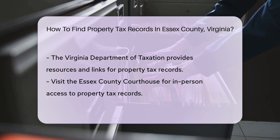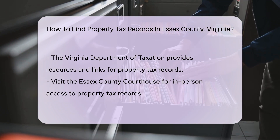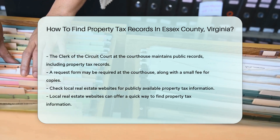Another option is to visit the Essex County Courthouse. The clerk of the circuit court maintains public records, including property tax records. You may need to fill out a request form and pay a small fee for copies.